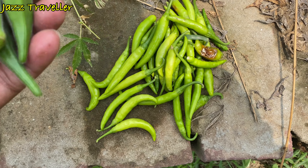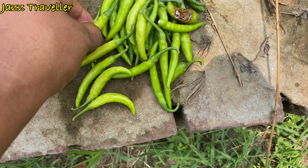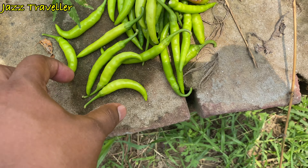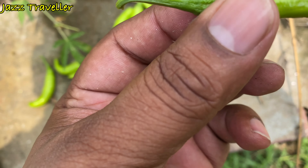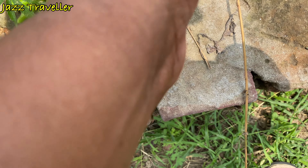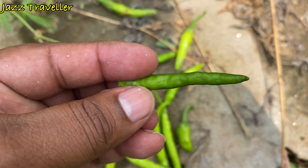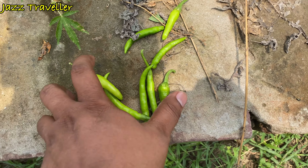This is also a very small variety of Harimirchi. This is a very long variety of Harimirchi. Take a look at the side.